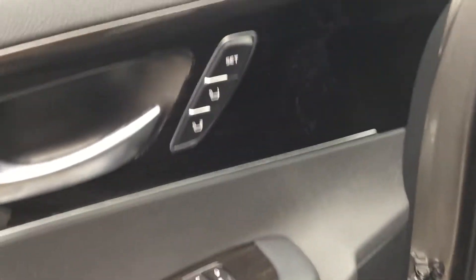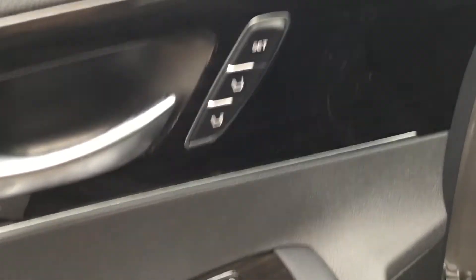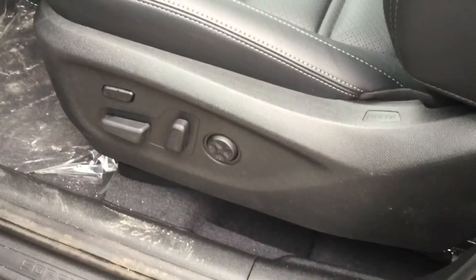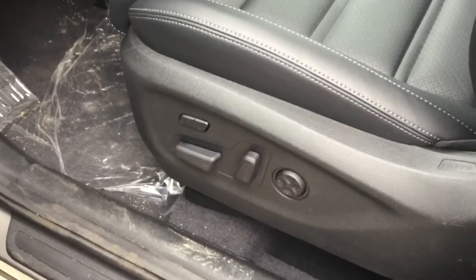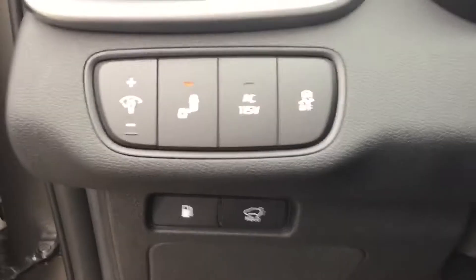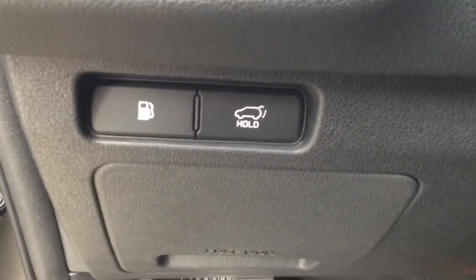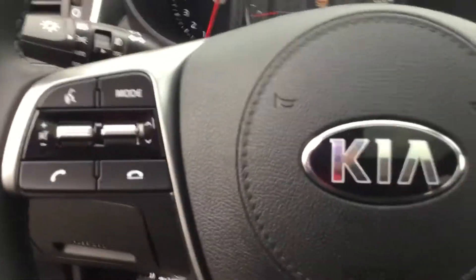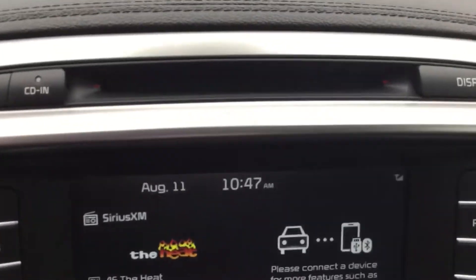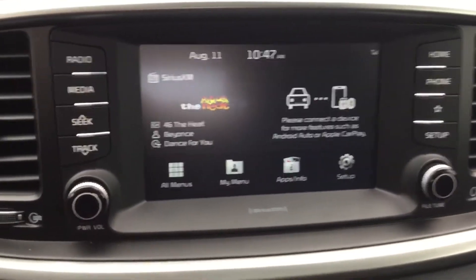Here you have a side folding mirror, two-memory seat setting, power window, power lock, power adjustable mirror, four-way lumbar back support, and 10-way adjustable power seat with beautiful leather seats. You also have blind spot monitoring, a trunk opener, and a gas door opener. There's Bluetooth, cruise control, a CD player, and an 8-inch entertainment screen.